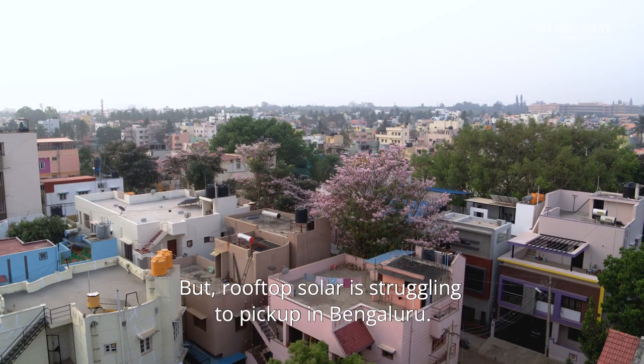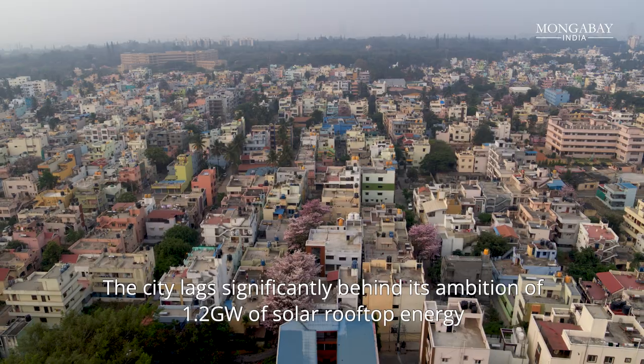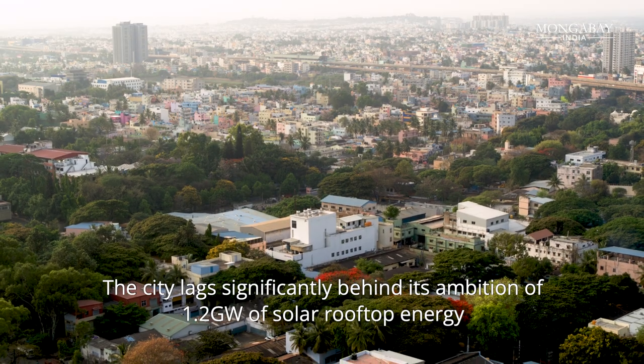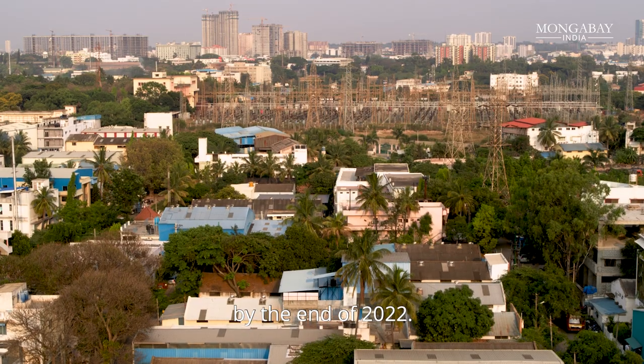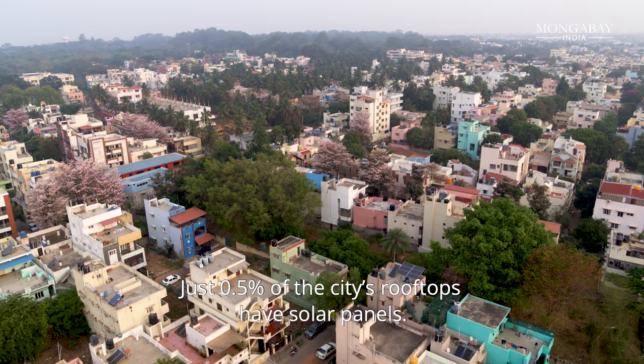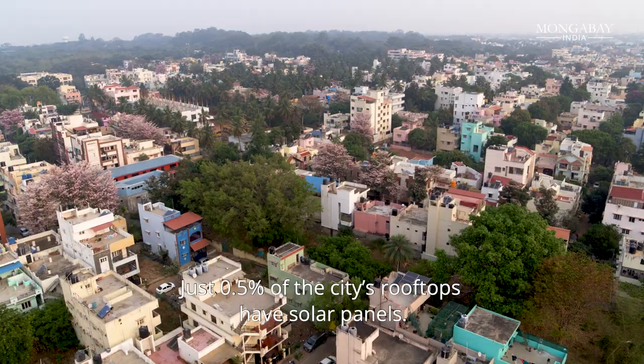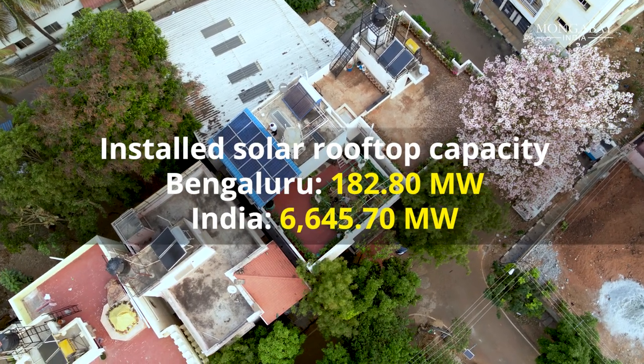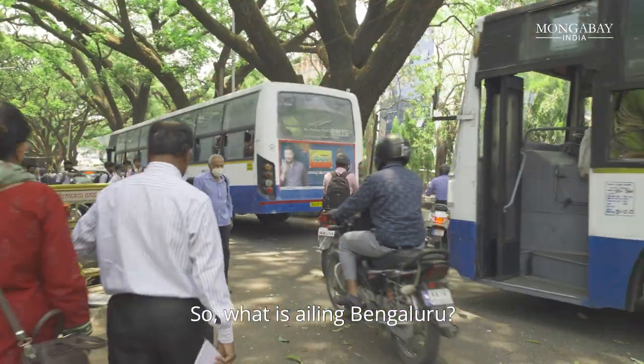But rooftop solar is struggling to pick up in Bengaluru. The city lagged significantly behind its ambition of 1.2 gigawatts of solar rooftop energy by the end of 2022. Just 0.5% of the city's rooftops have solar panels. So what is ailing Bengaluru?